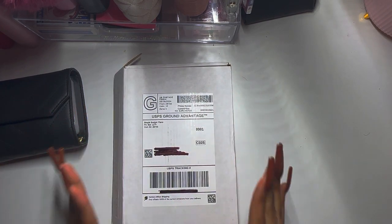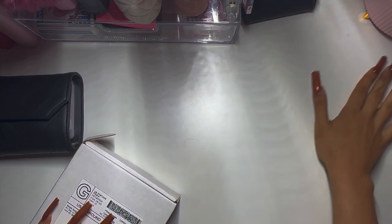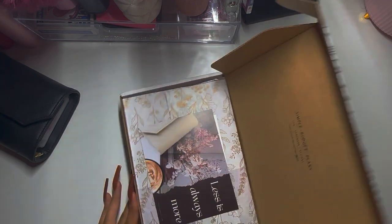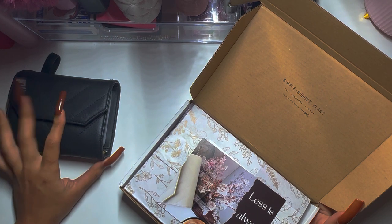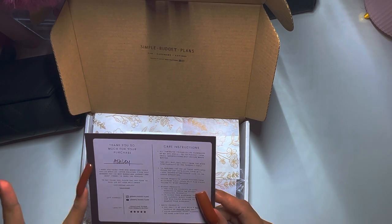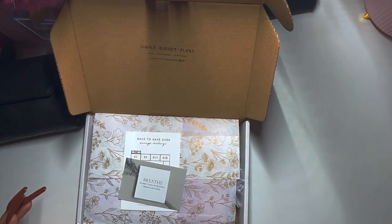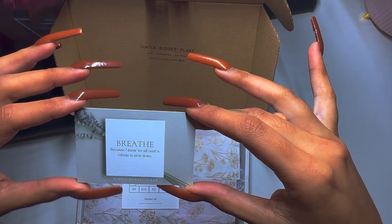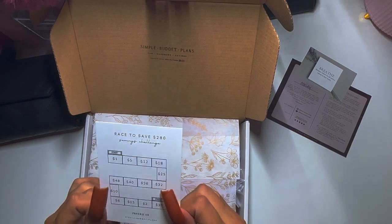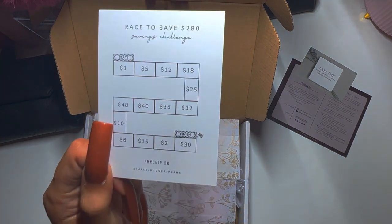I don't know if I'm going to leave it on my desk or use it as a wallet — I want to fill it out and figure out what envelopes I'm going to use; I need your input on that. I have so much dust on my desk because it's right underneath my steps which have a cutout, so any dust falls onto my desk. This is from Simple Budget Plans — the wallet is from her as well. It says 'Less is Always More,' and then 'Thank you so much for your purchase, Ashley,' with her Instagram and YouTube handles, and care instructions. There's also a card that says 'Breathe, because we all need a minute to slow down.'